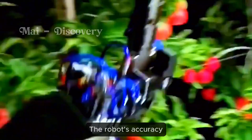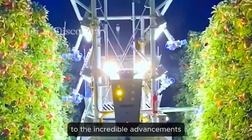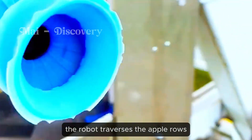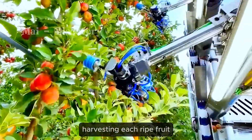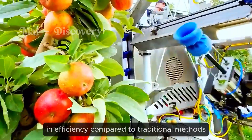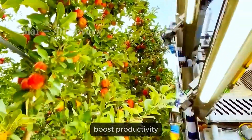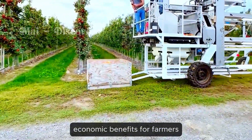The robot's accuracy and efficiency are a testament to the incredible advancements in science and engineering. Smoothly and effortlessly, the robot traverses the apple rows, harvesting each ripe fruit, achieving a significant increase in efficiency compared to traditional methods. Modern technology helps reduce labor, boost productivity and create substantial economic benefits for farmers.